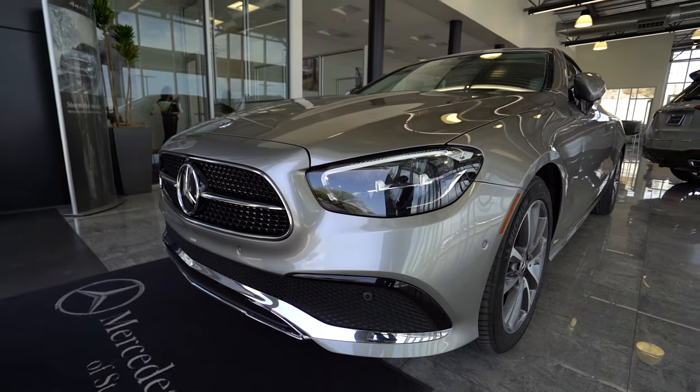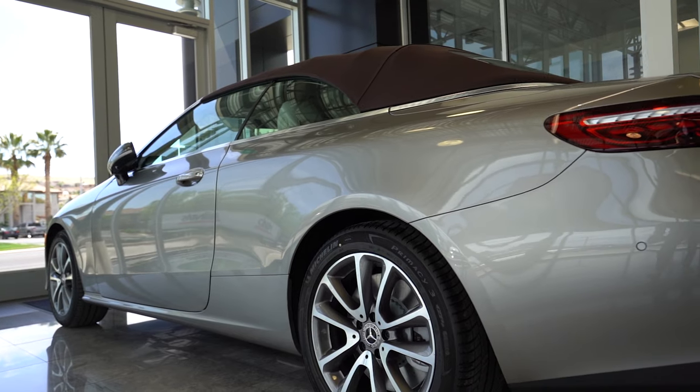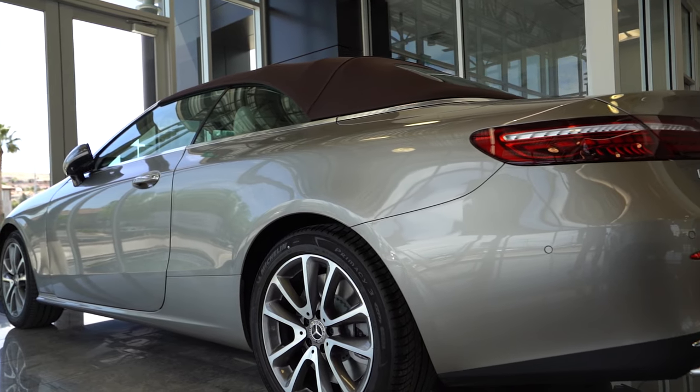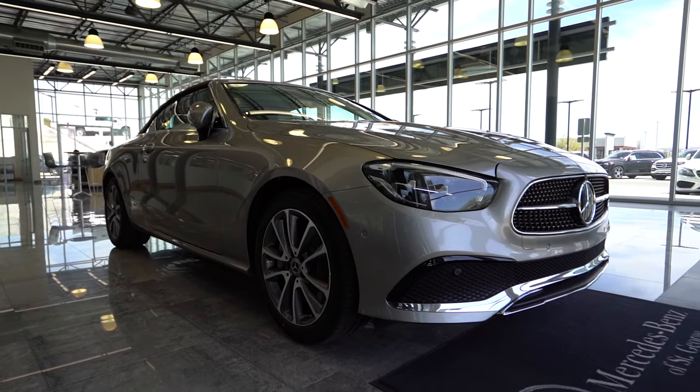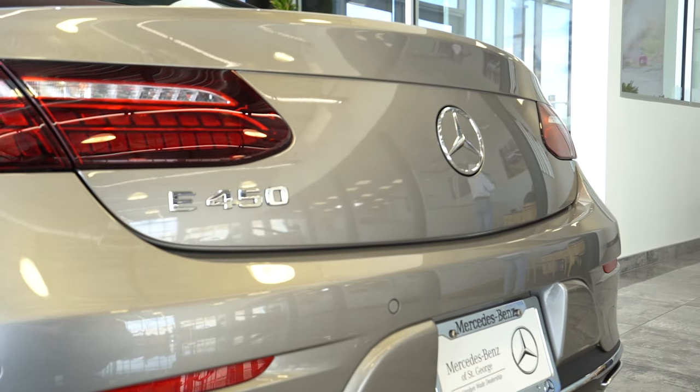Wanting to feel like a movie star? This new 2021 Mercedes-Benz E450 might give you a similar feeling. Quality, luxury, and comfort don't scratch the surface of the impressive resume this Mercedes-Benz holds.